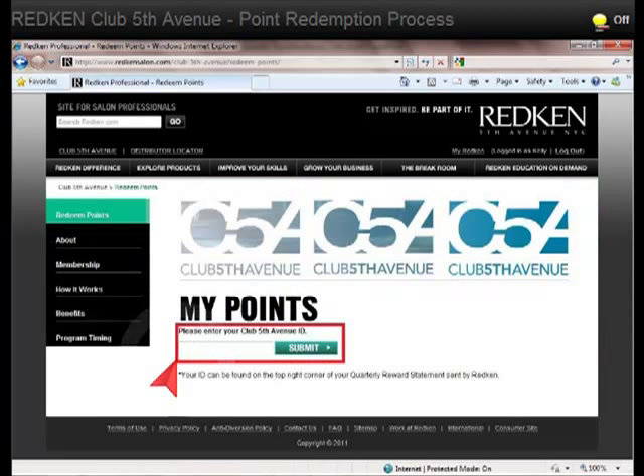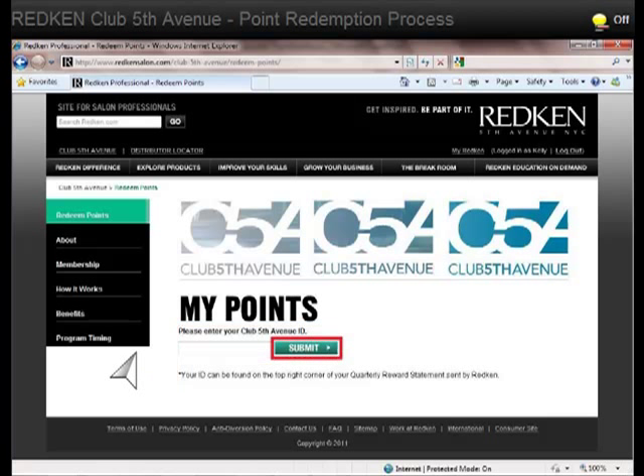Now you should enter your Club Fifth Avenue ID. Your ID can be found on the top right corner of your quarterly reward statement sent by Redken. After entering your ID, click on Submit.